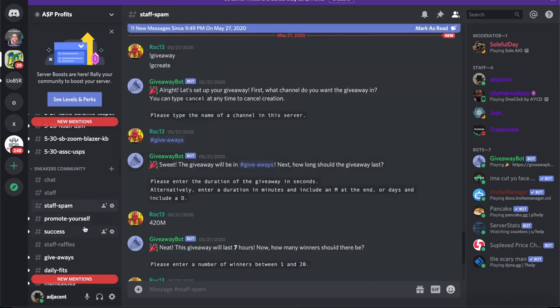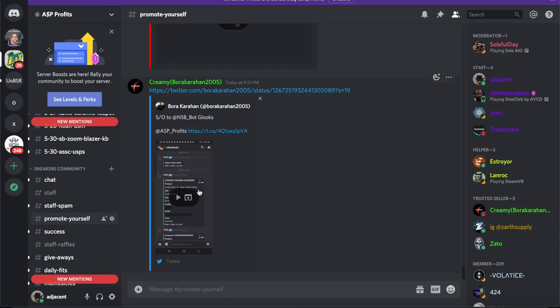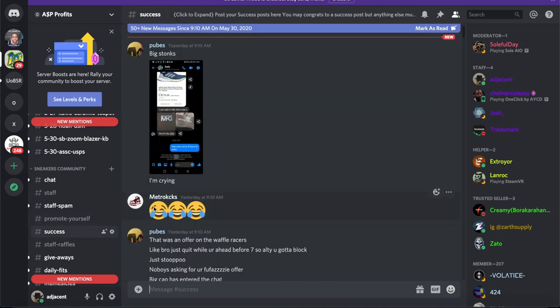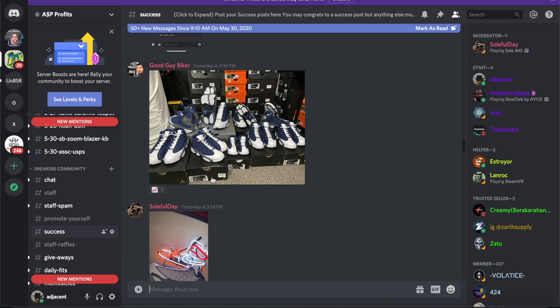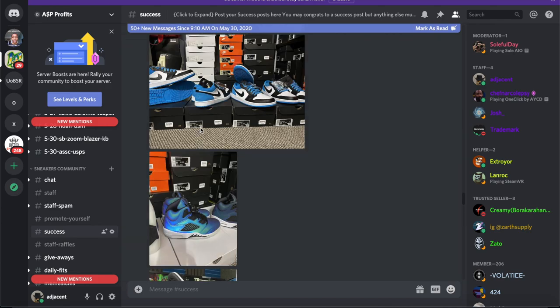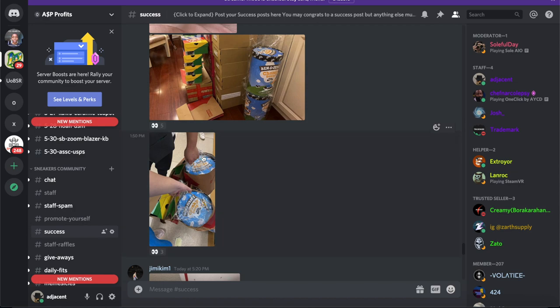I want to mention that I have a free Discord cook group — it's a great group with a lot of server monitors, great people, and great staff. We have a great leader, Rock, in there as well. He's launching a premium cook group which is $15 a month. The other one is free, so you can join that if you don't want to pay, or join the premium if you want to get ahead of more people.